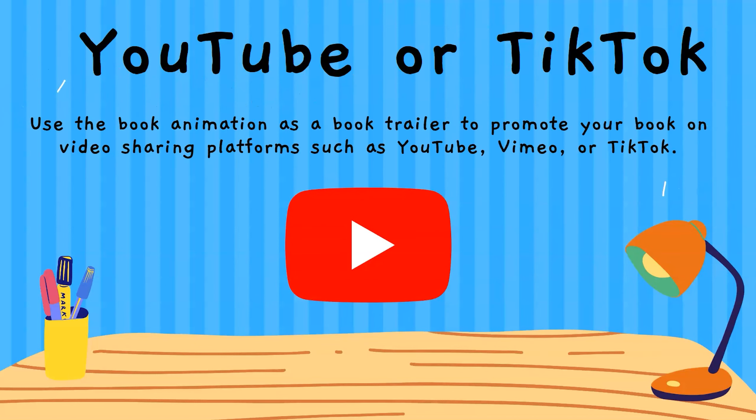And finally, YouTube or even TikTok. Use the book animation as a book trailer to promote your book on video sharing platforms such as YouTube, Vimeo, or TikTok. These are ways you can promote your book for free, and any free marketing option is a fantastic way to spread the message. When you create blog posts or YouTube videos they have a long tail — you create the content but the ongoing lasting impact can last for years. A book animation YouTube video could be presenting to new customers all the time for years to come.